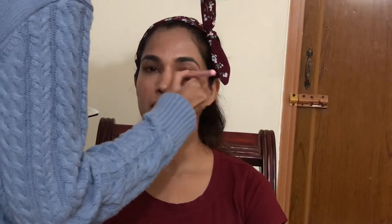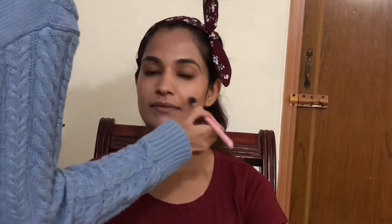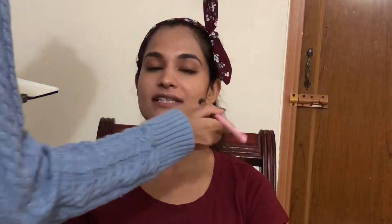Here I'm just taking this concealer and concealing her under eyes and her skin. After her Mrs. India event she's been having some hormonal issues, because of which she's getting acne. I'm just concealing all of that. I was being very light because I didn't want to irritate her skin. This is how I usually do her makeup for a lot of events and her shows.